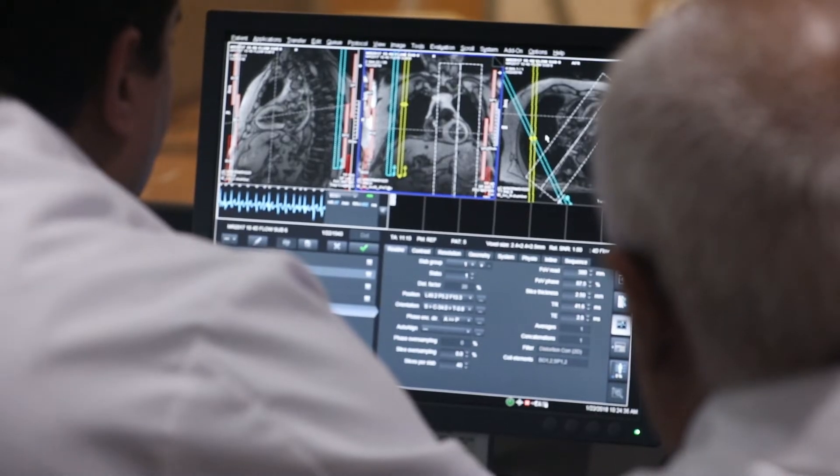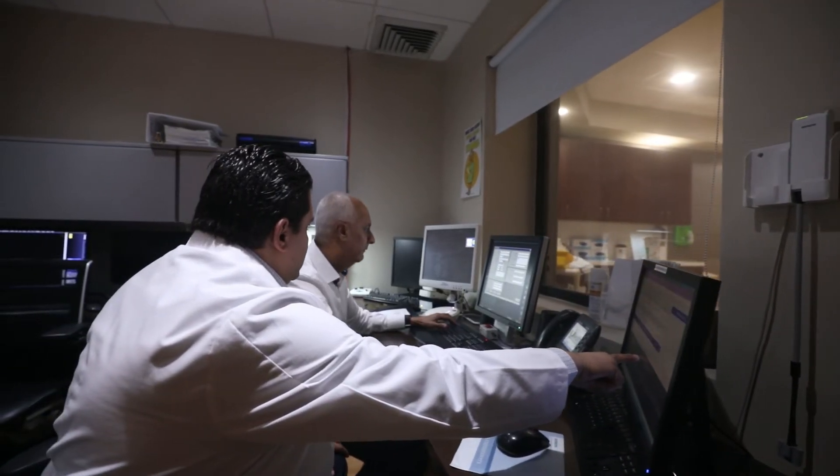It's cutting-edge. I think it has the potential to really revolutionize the way we treat patients with atrial fibrillation.